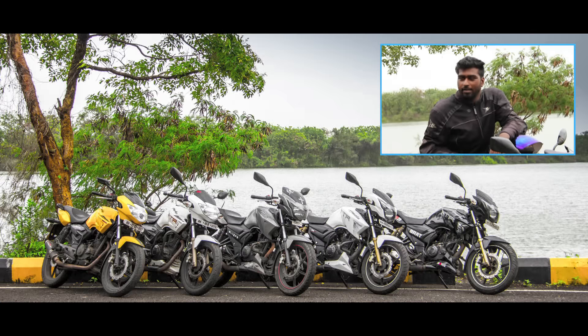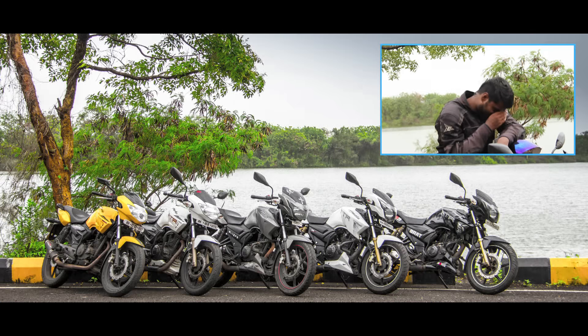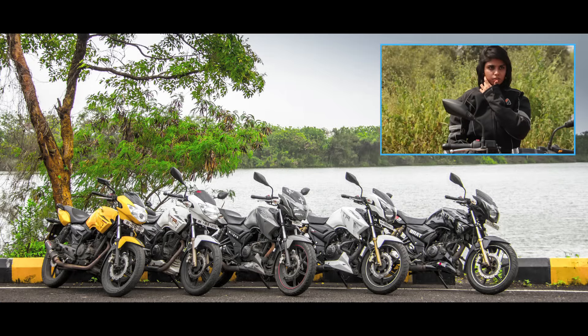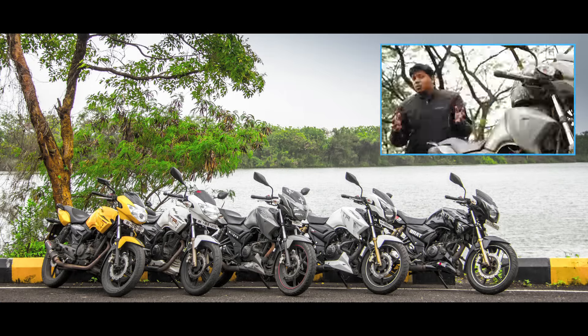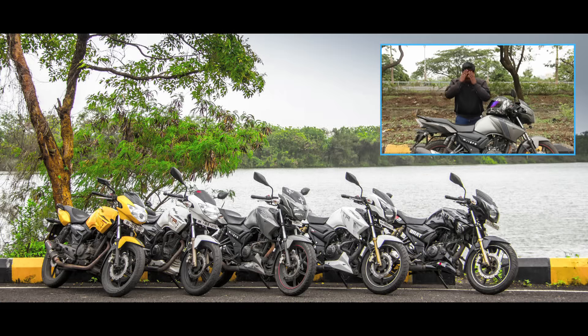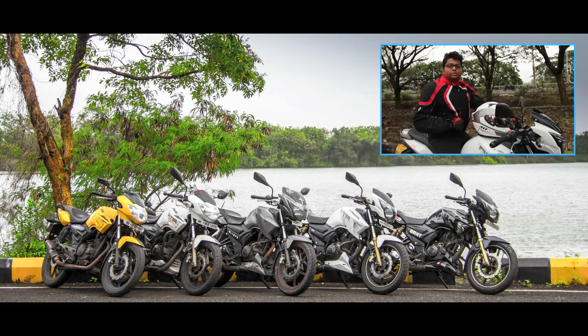It's not just an ordinary RTR — it's Racing. The Apache has got a muscular body, sexy looks, and it looks good. Sexy looks are beautiful.